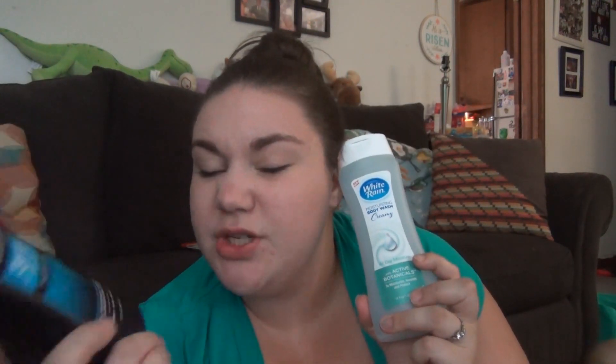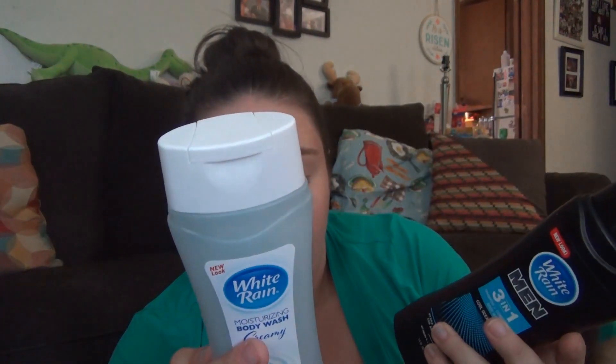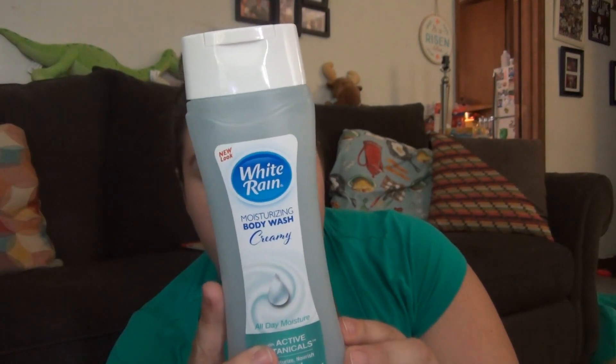Next we've got some body wash — one for Andy. It's the three-in-one cool ocean wave shampoo, conditioner, and body wash. He really likes three-in-one or two-in-one stuff; he doesn't care about conditioner, he just wants shampoo and body wash because he'll still usually use whatever conditioner I have in the shower. There was an Ibotta rebate for buy two White Rain products and get 25 cents back, so that makes it like a dollar 75 for both of them. And then I got this one for me — it's All Day Moisture Creamy Moisturizing Body Wash with Active Botanicals, and it's the White Lily scent. It smells good, so we'll see.